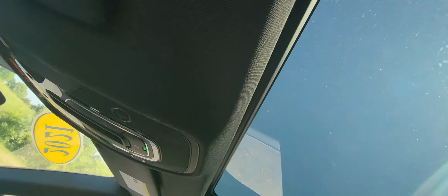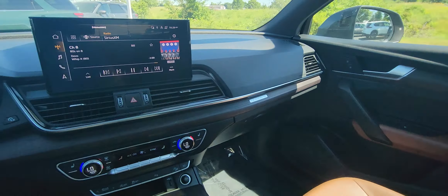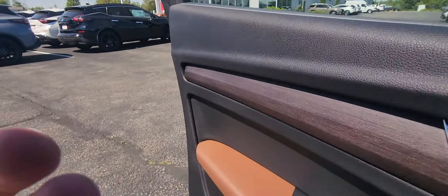Come on up here so you can again see the nice big panoramic moonroof — huge, look at that! The sun is hitting us right in the face today. It's an absolutely gorgeous day, and speaking of gorgeous, this is the Audi. It's gorgeous, as you can see.